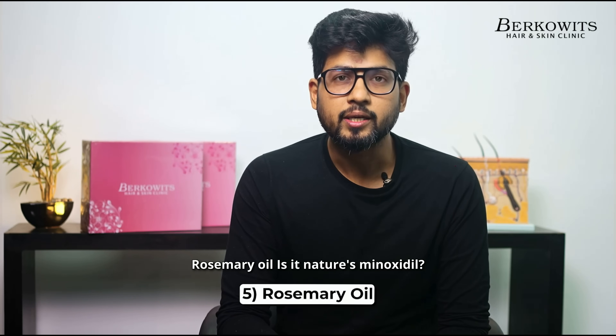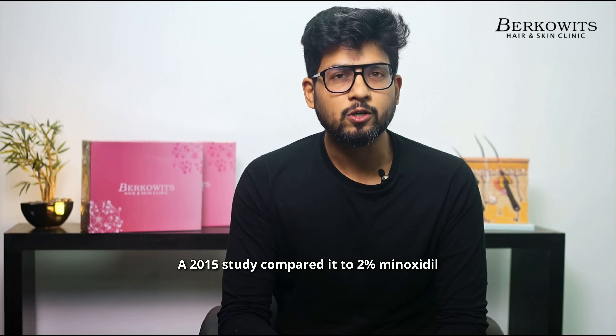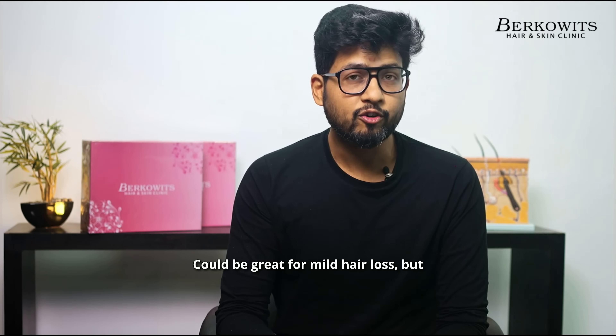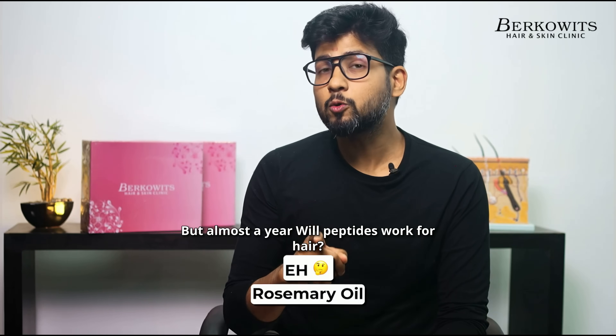Rosemary oil — is it nature's Minoxidil? A 2015 study compared it to 2% Minoxidil and found similar results after 6 months. Could be great for mild hair loss but expect slower progress compared to the real deal. Ehn, but almost a Yeh.